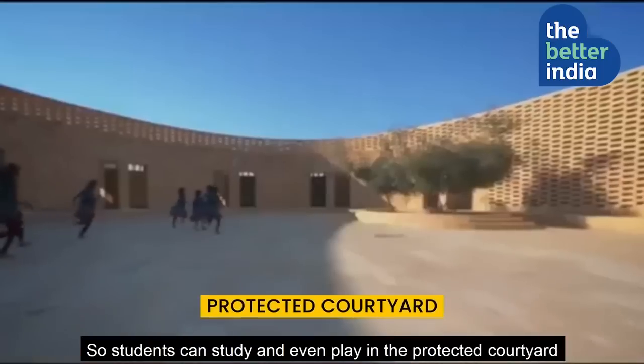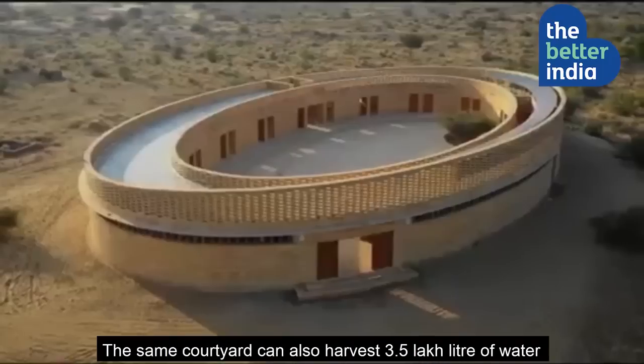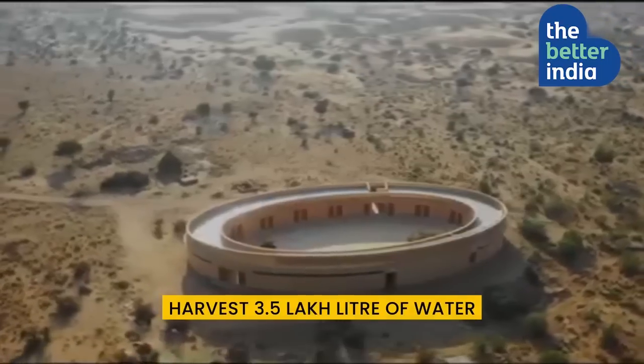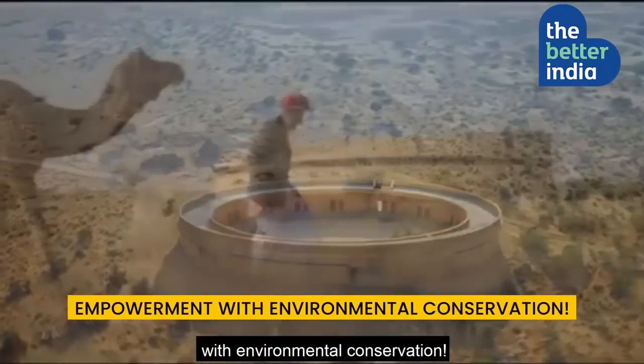So students can study and even play in the protected courtyard without worrying about the extreme weather. The same courtyard can also harvest 3.5 lakh liters of water and store it in its belly. Definitely a brilliant way of combining empowerment with environmental conservation.